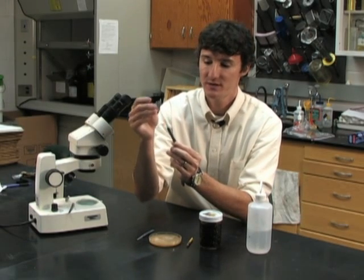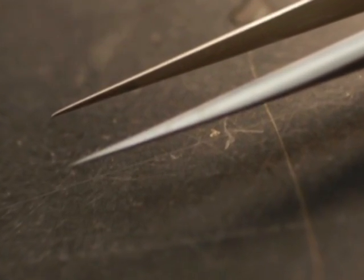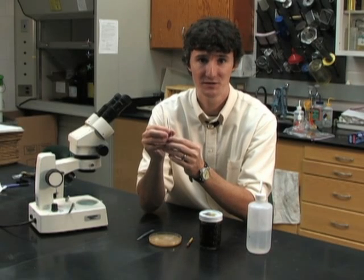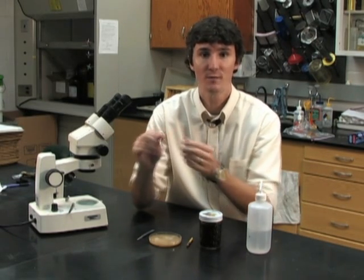Second, you need two pairs of forceps. It's very important that these forceps have very small tips, because everything is larger under a dissecting microscope — if you get regular forceps, the tips will be far too big to do any dissections. You need two pairs because you will be working with both hands while dissecting your bee.